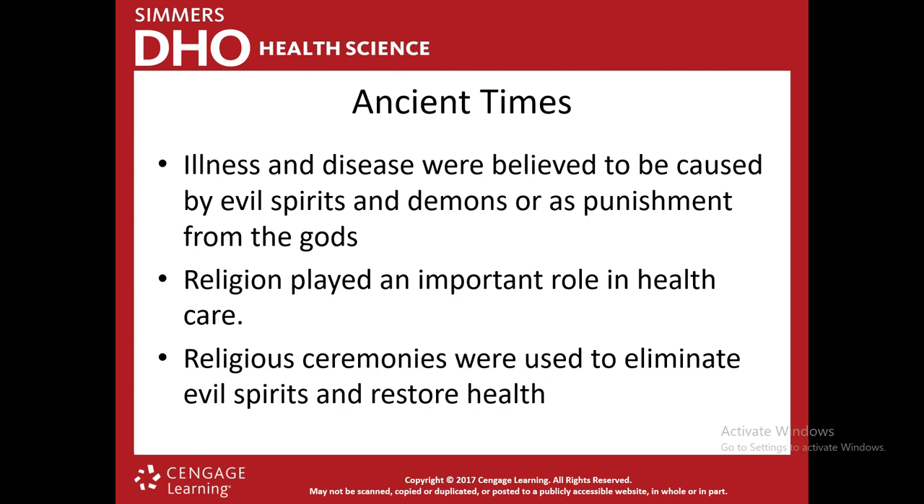In ancient times, people believed that illness and disease were caused by evil spirits and demons — that if you got sick, it was a punishment from the gods. They didn't have doctors or hospitals. Religion was what they used in healthcare. Instead of going to a doctor, they would hold a religious ceremony to help get rid of evil spirits and restore health. That's quite different from today.